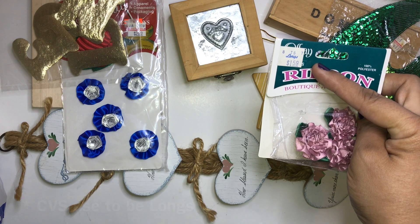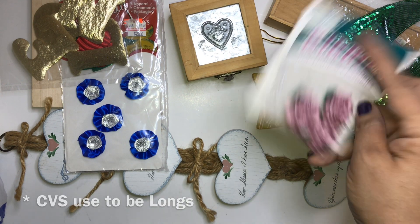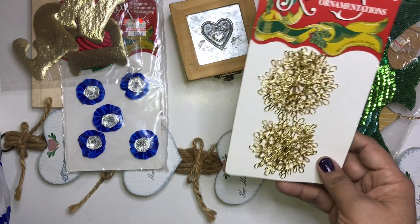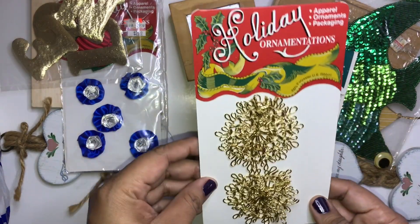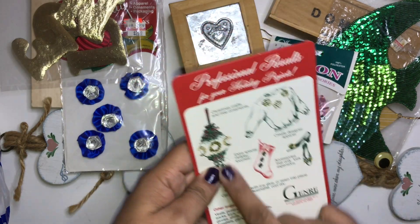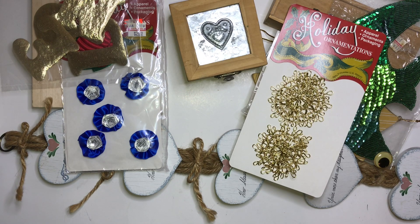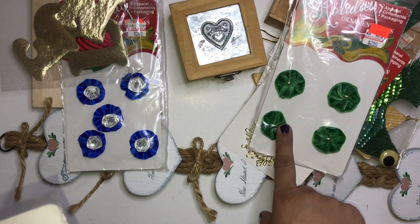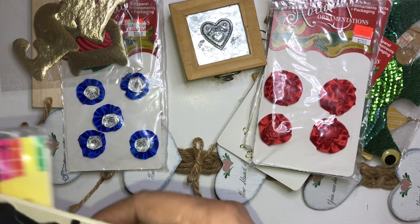I found these flowers right here from Longs Drugstore. You guys remember Longs? I think it became CVS, but we don't have Longs anymore. I also love these ones — they're like little medallions, very vintage with this vintage-style packaging.